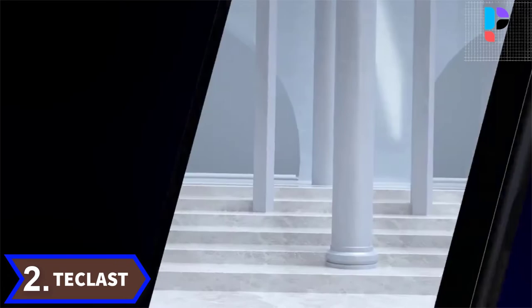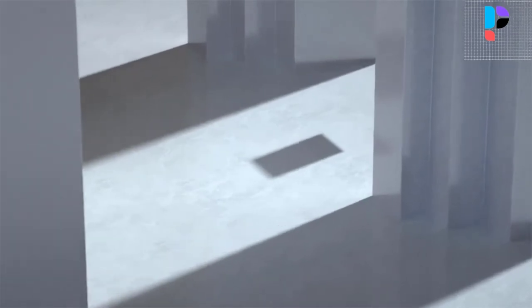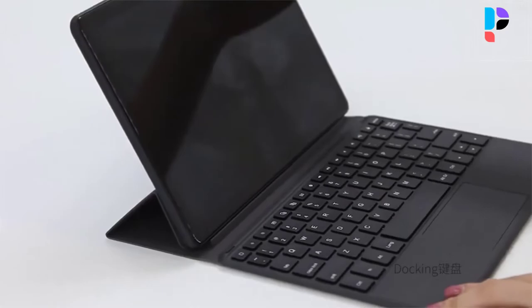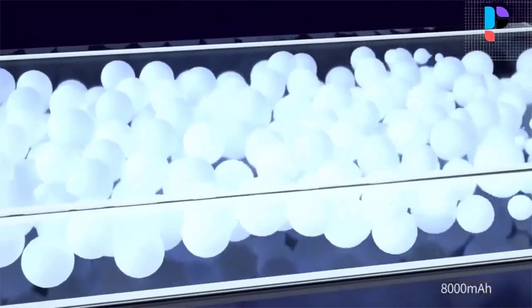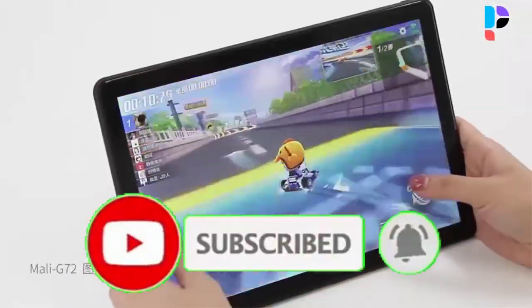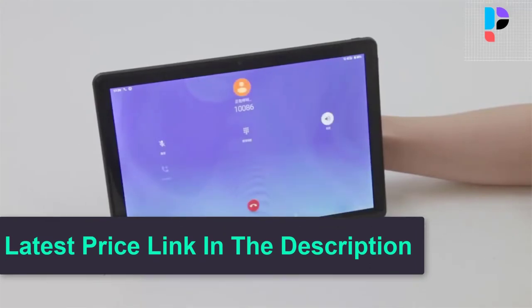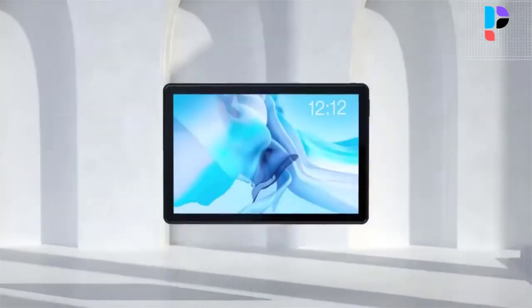Number 2. Brand name: T-Classed. Model number: T30. The 10.1-inch Full HD display brings a large field of view and delicate visuals. Eye care mode protects your eyes from harmful blue light. A 2.5D glass panel provides a smooth and flawless front, with rounded curves on each side making the T30 premium and handy. The MTK Octa-Core A73 processor, MTK Helio P70, achieves powerful performance through improvements in energy efficiency, further feature enhancements, and clock speed improvements — meaning longer battery life and more sustainable, powerful performance.